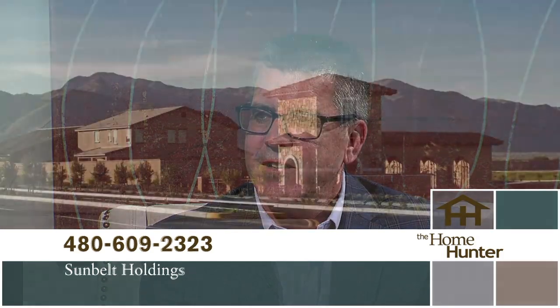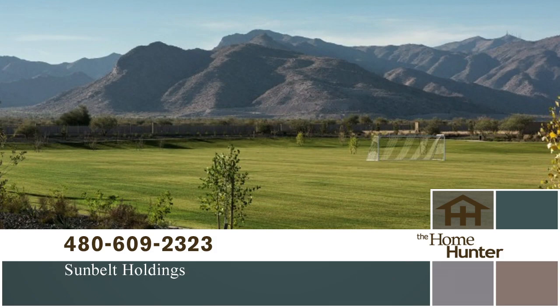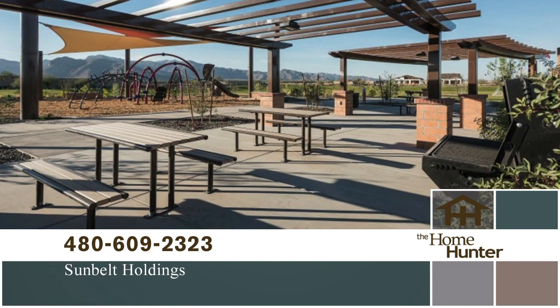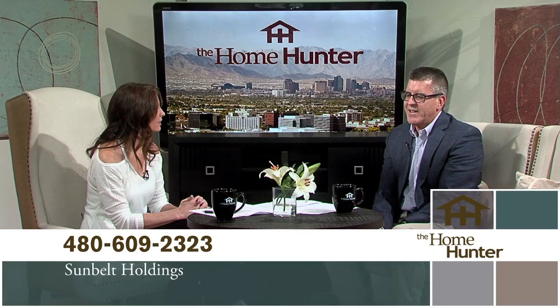We have two amazing communities to hear about today. We have Bob Bambauer with Sunbelt Holdings. The first is the Windrose community located in the West Valley, just west of the 303 on Camelback Road. They have four award-winning builders there: Beazer Homes, David Weekley Homes, Gehan Homes, and Homes by Towne. 47 one- and two-story floor plans ranging from 1,500 to 4,300 square feet, with pricing from the low 200s to the low 400s. Something for everybody — and the West Valley is a great location.